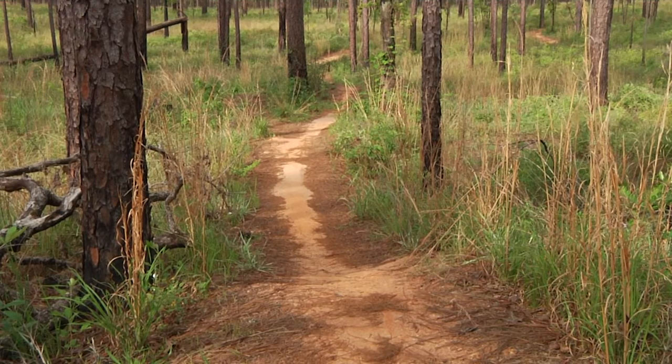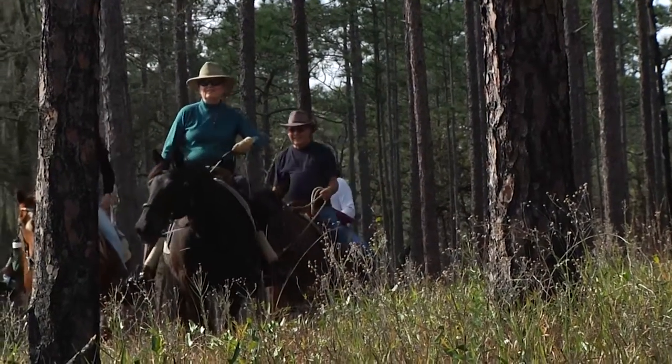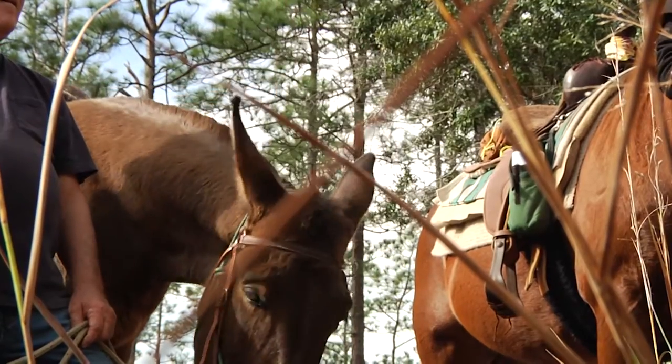This part of the forest is well known to trail users of all kinds. Ryan Means never wastes an opportunity to educate the public.